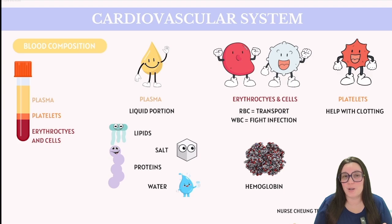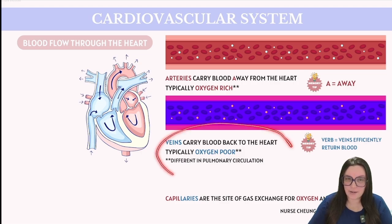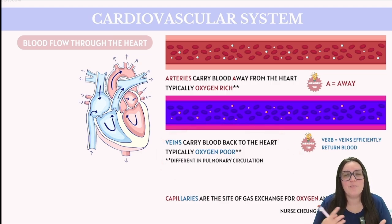As we dip our toes into the circulatory system, we're going to focus on how all of these components circulate around our bodies. Arteries are the roadways that carry blood away from our heart — just remember, A is for away. They usually transport oxygen-rich blood, though there are some exceptions. Veins, on the other hand, bring that blood back to the heart. I like to remember this using the word 'verb' — veins efficiently return blood. They typically carry oxygen-poor blood back to the heart.